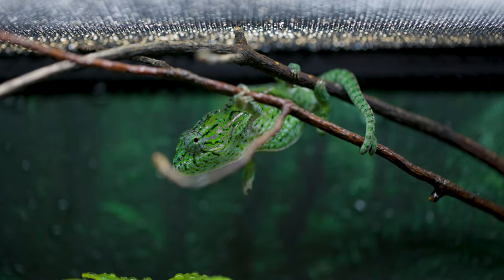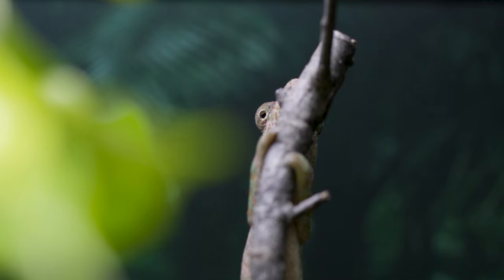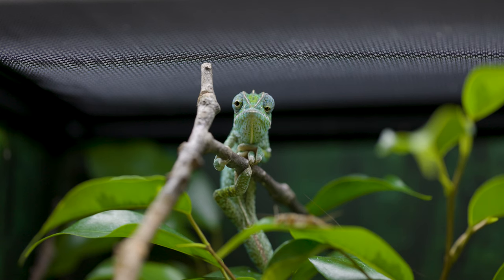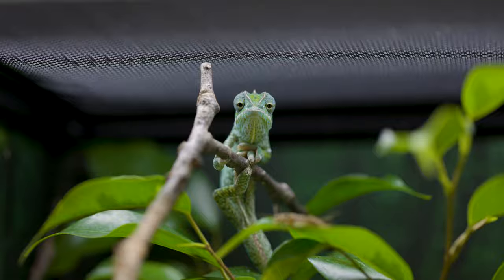Carpet Chameleons come from Madagascar, where they're found in the central and eastern parts of the country. This region experiences moderate climates, with distinct winters that are drier than the summers. The temperatures are pretty reasonable — 70 to 80 degrees during the day, nighttime temperatures between 60 and 70, stuff that we can do at home pretty easily.